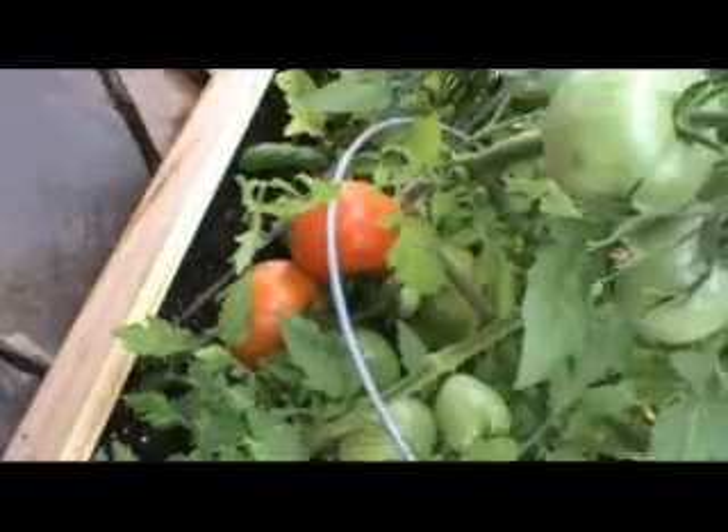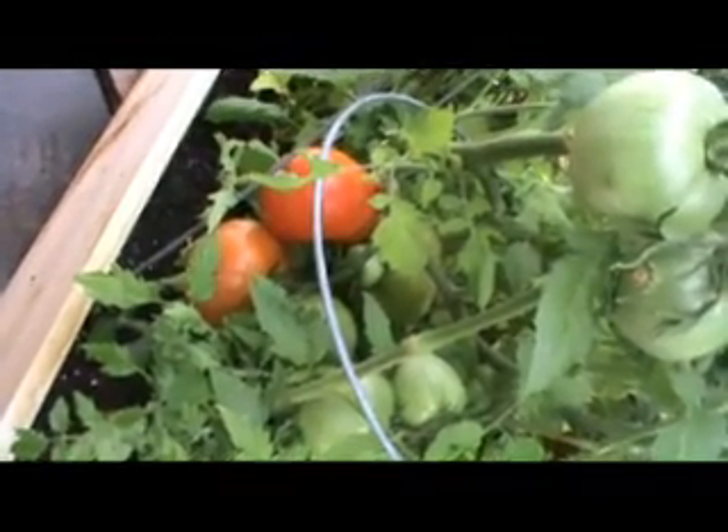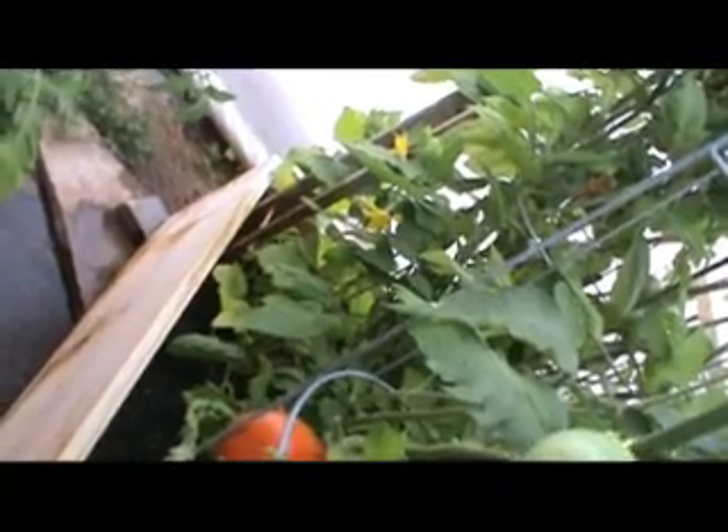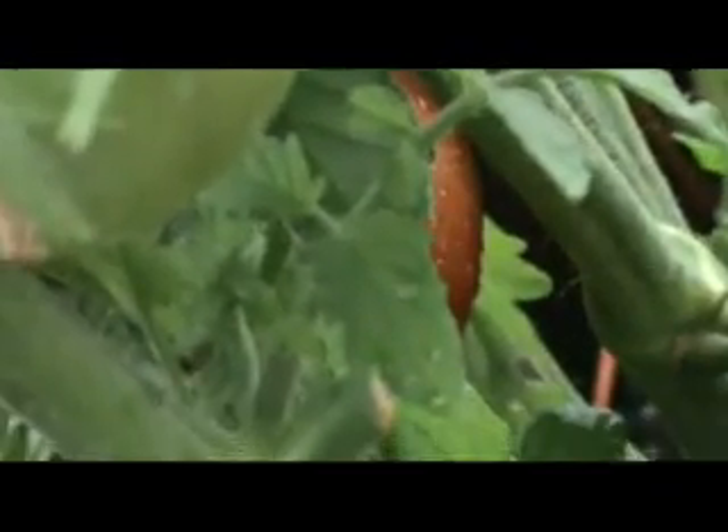Now we're going to visit the Crimea tomato - Crimea after Crimea. Here is a little cuke doing its best to become a big cuke. This is the Crimea tomato hiding, and with good reason after what Russia has done to the Crimea - I would be ashamed too.